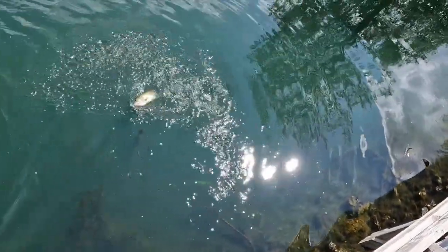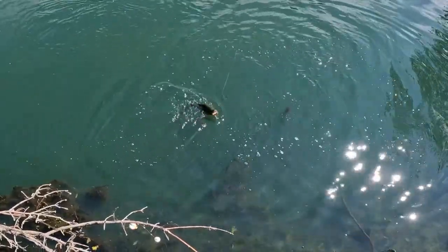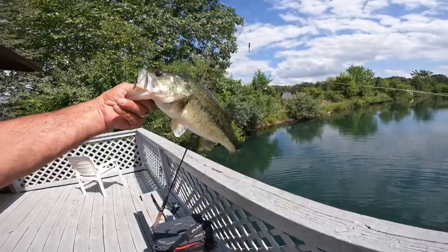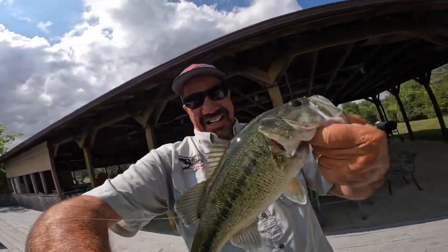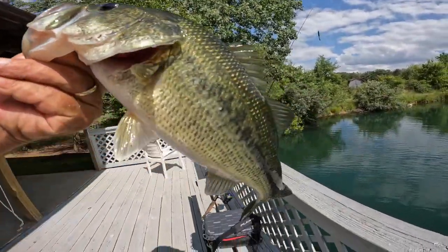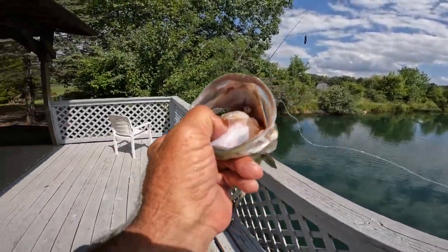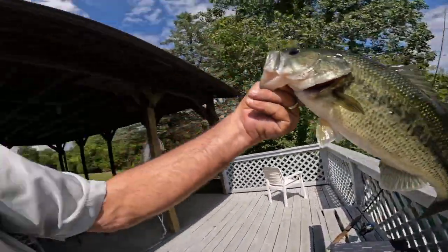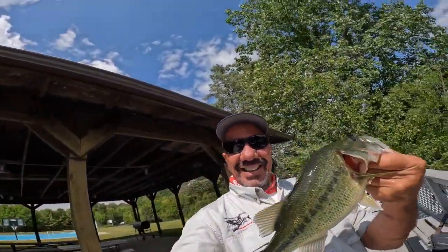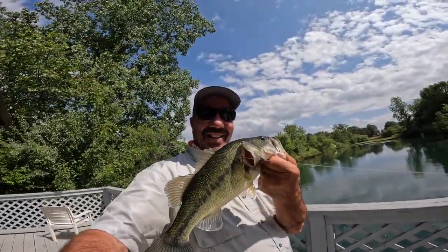Oh my God, look at the size of this bass, you guys. There's a good little two-pounder right there. That's the biggest one yet today on that little Terrorize Mini with some of that fake old meat on it. I can't believe that. That is so rockin'.